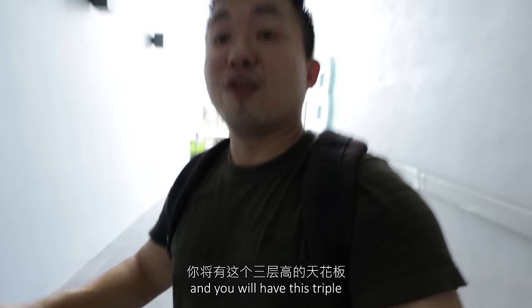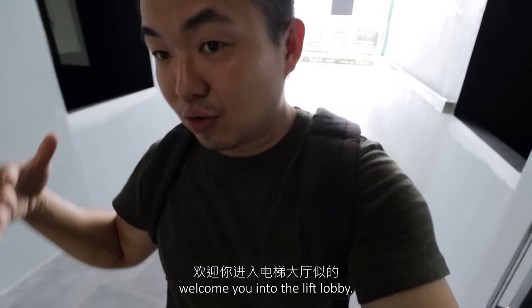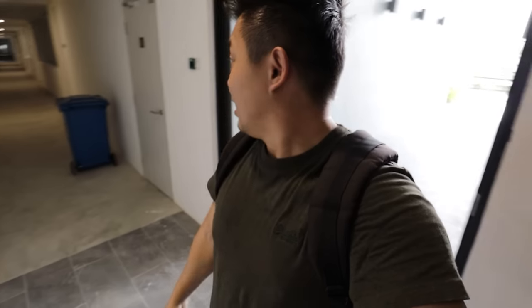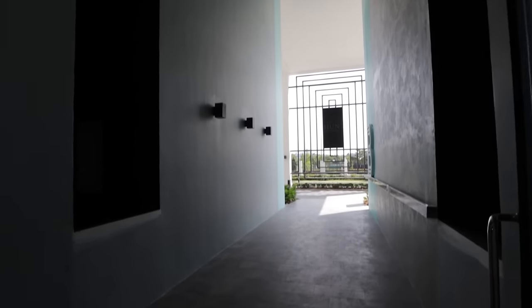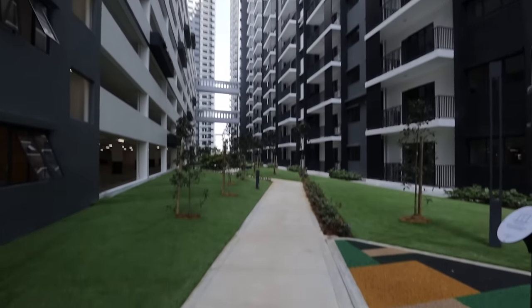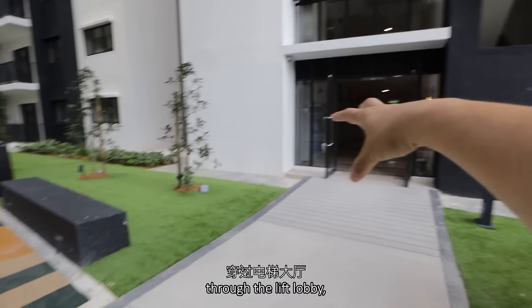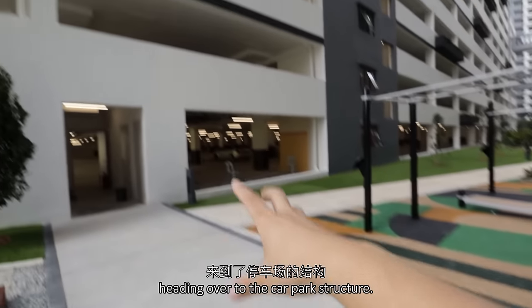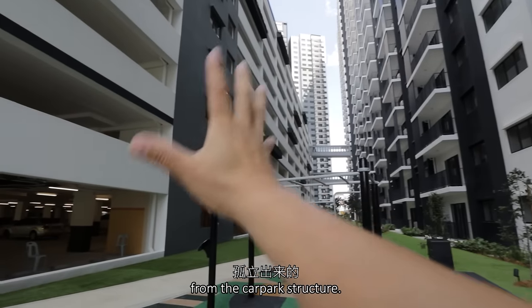You will have this triple-volume ceiling height looking upwards to welcome you into the lift lobby. Right in front you will have the ground floor units corridor already. Coming right through the lift lobby and heading over to the car park structure — you can see the residential tower is actually isolated out from the car park structure.